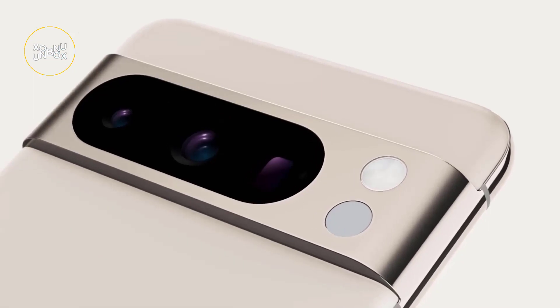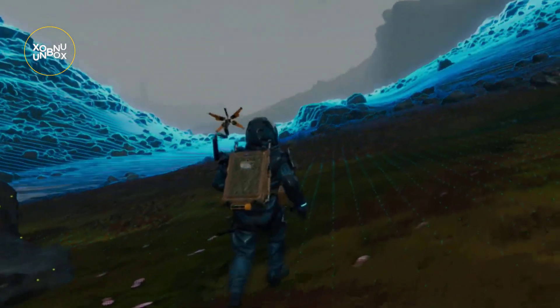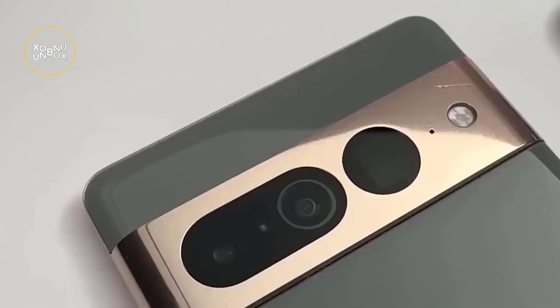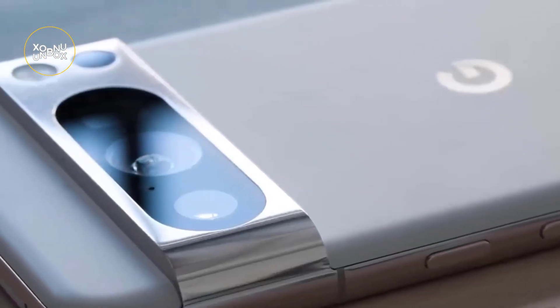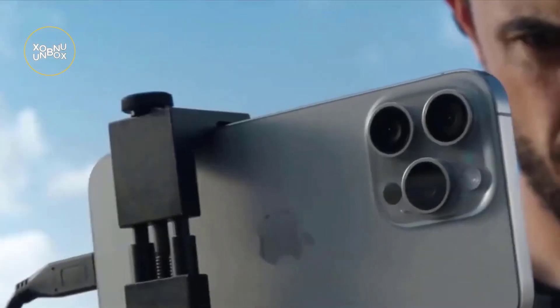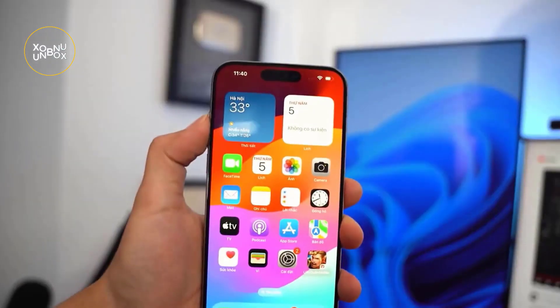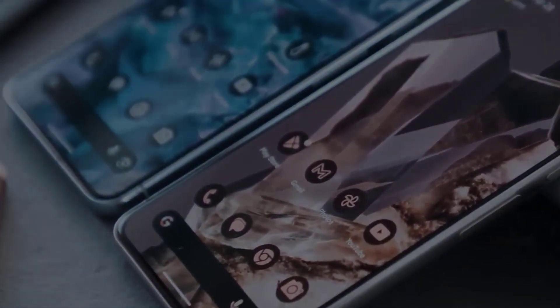Choosing between these two juggernauts isn't easy. The Pixel 8 Pro impresses with its portrait mode, faster charging, and unique AI features. However, the iPhone 15 Pro Max steals the show with exceptional video quality, a vibrant display, and longer battery life. The Apple ecosystem also plays a significant role in the decision-making process. Ultimately, the choice between the iPhone 15 Pro Max and the Pixel 8 Pro boils down to personal priorities — whether it's photography, videography, or overall device ecosystem, each phone has its strengths. Check out the video for a closer look at both phones in action, and remember, it's a close match, so weigh your preferences carefully.